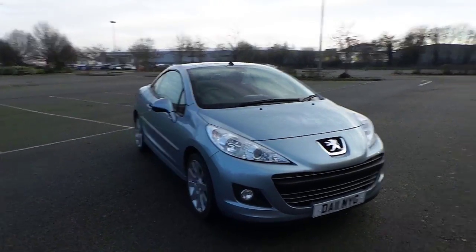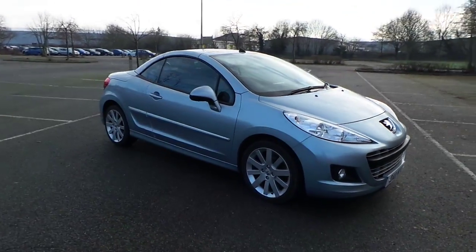Good morning ladies and gents, welcome to Ridebook Volvo here in Chester dealer PX.